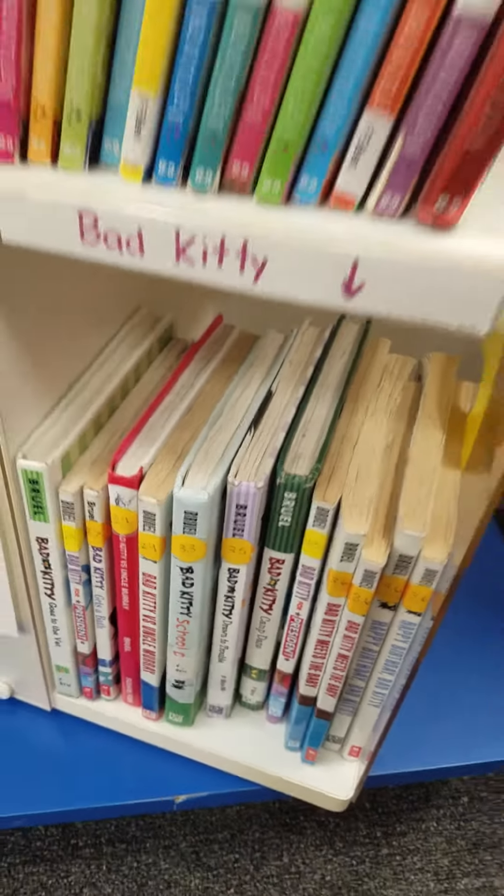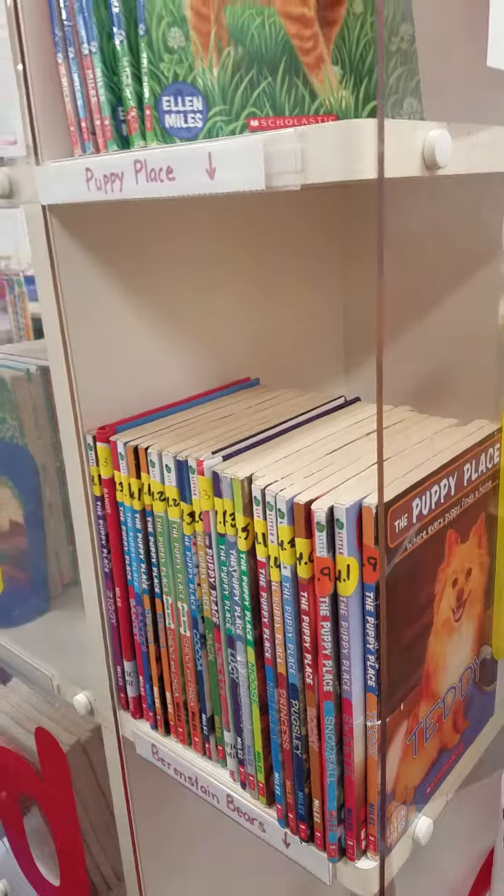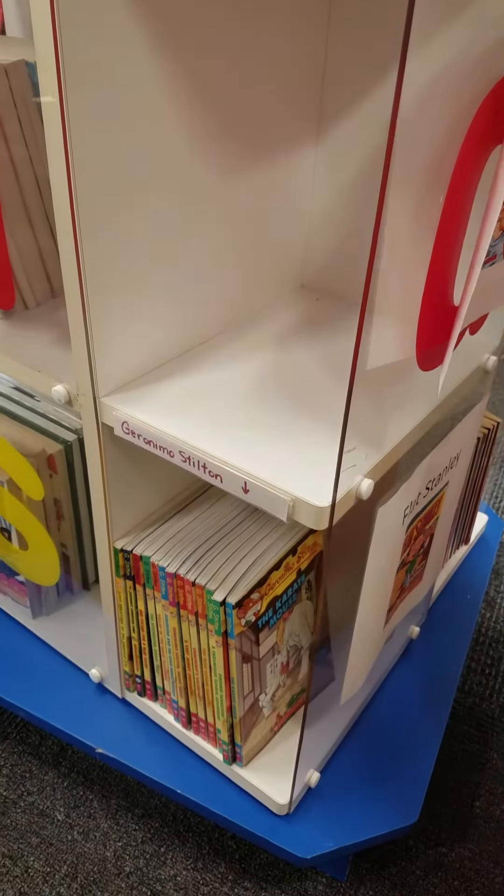Bad Kitty down there, some Kitty Corner, Puppy Place, and some Geronimo Stilton down here.